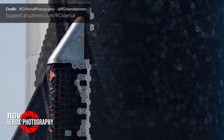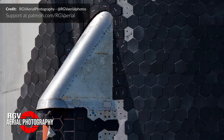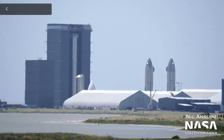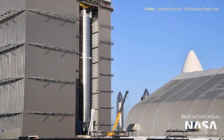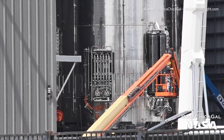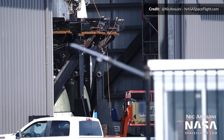Thanks to this incredible high-definition shot from RGV Aerial Photography, we can see all of this in incredible detail via their Patreon — beautiful work there, Mauricio. At the build site in the coming days, Booster 4 is expected to depart the high bay to return to the launch site for its testing campaign. The vehicle has been undergoing minor plumbing and wiring work during its time in the high bay, which now seems to have concluded with reinstallation of its Raptor engines.